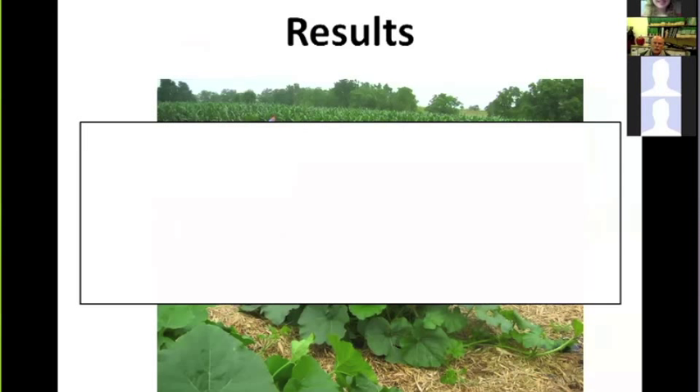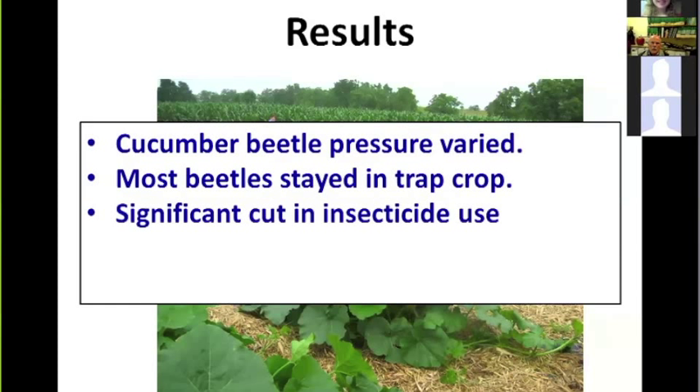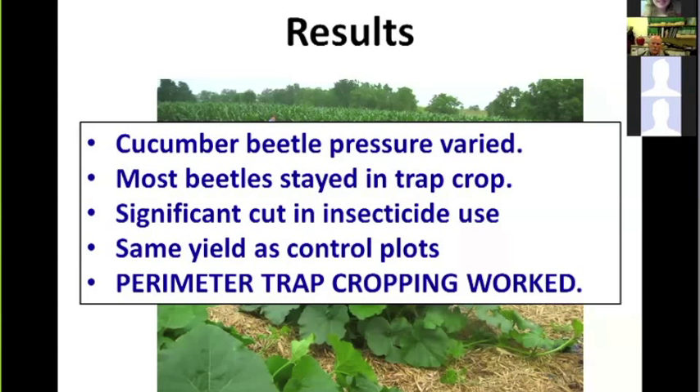The results showed that cucumber beetles stayed consistently well in the trap crop, with only a very limited number getting past it into the main crop. We saw a significant reduction in insecticide use with the perimeter trap crop strategy compared to a nearby control plot without the strategy. Yield was not significantly affected. These early Midwest adaptation experiments provided encouraging evidence that perimeter trap cropping could work here.